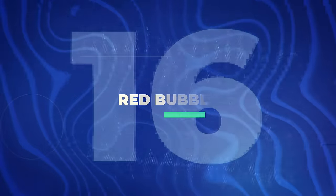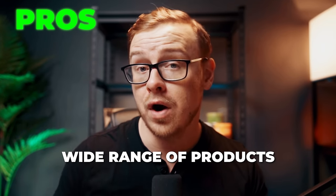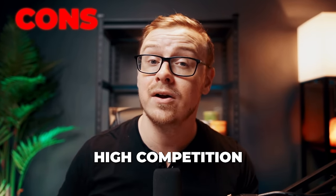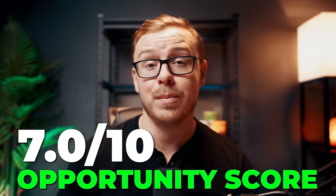Next is Redbubble, a global marketplace for print-on-demand products. This is user-submitted artwork made into products such as clothing. There are many people making over $100,000 a year, and you will get 50% of whatever you sell. However, this is more of an entrepreneurial endeavor and can be very difficult to start making money. Pros: opportunity to monetize your artistic skill, wide range of products available for your design, and access to a global marketplace. Cons: high competition, Redbubble takes 50%, and limited control over production and shipping. I'm giving this one a 7 out of 10 opportunity score.